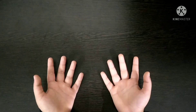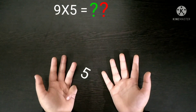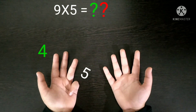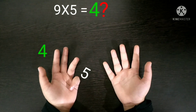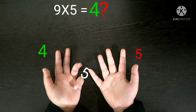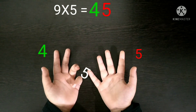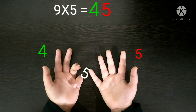Next, 9 times 5. First you have to fold the 5th finger and then count the fingers left before and after. Before the 5th finger, 4 fingers are left, so the number 4 will come in the tens place. And after the 5th finger, 5 fingers are remaining, so the number 5 will come in the units place. So 4 and 5 combined will become 45. So our answer is 45 — 9 times 5 is 45.